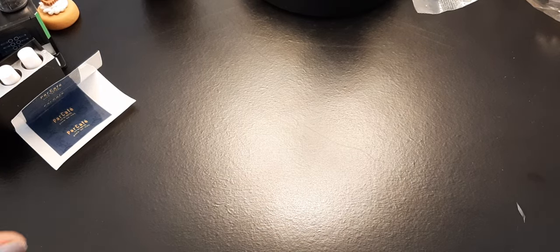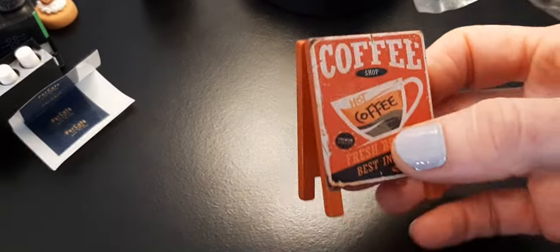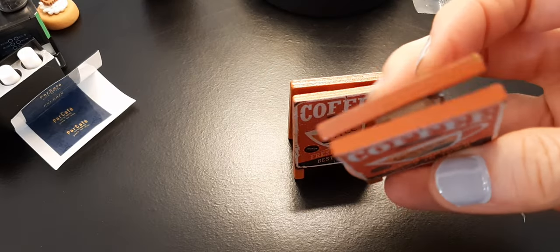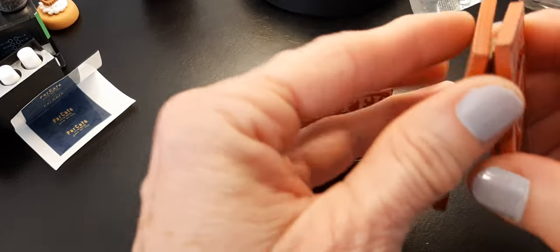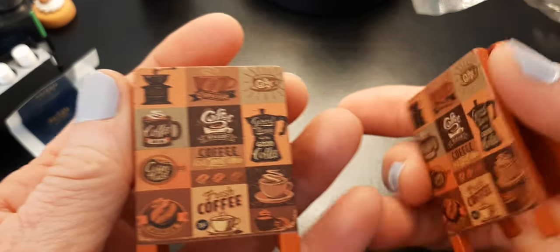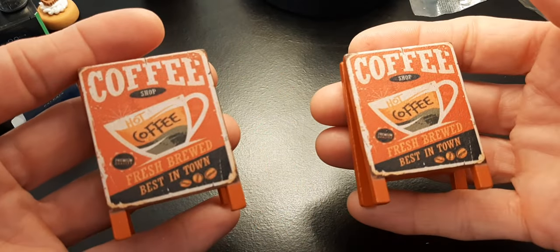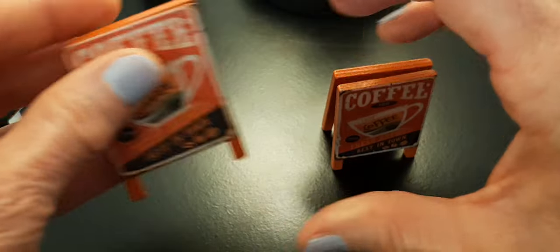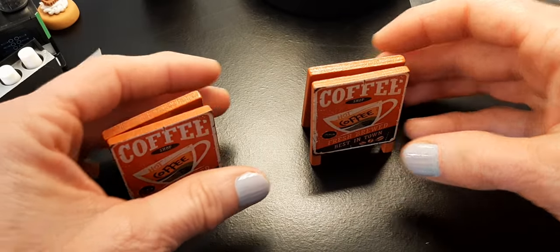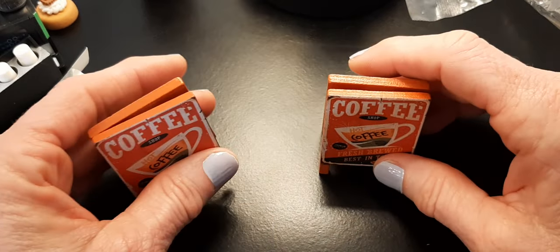Next are these cute little coffee signs — they're wooden and very well made. They have little coffee pictures on the back and say 'Coffee.' They're so cute for my little town and are going to go out in front of the coffee shop in my little Critter world.